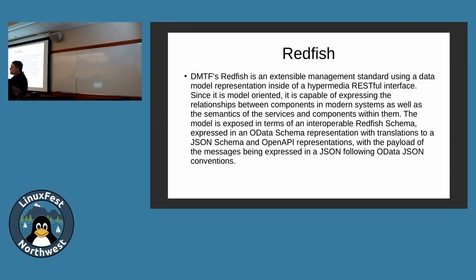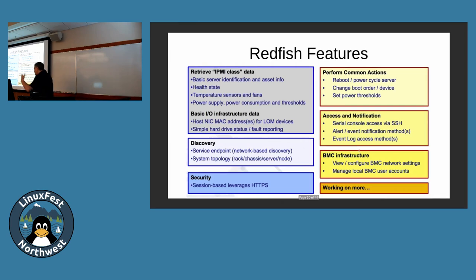Now you can use the Redfish trade group's standards and defer to the web community for security and tooling. You can use your browser and presumably go to OWASP to secure your system. The features are pretty much the same kind you saw in Smash, Dash, and IPMI — and they're always growing more features.